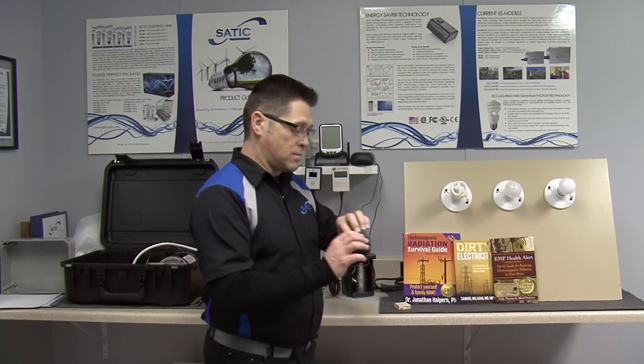Some of the biggest, largest, most profitable companies in the United States of America actually make power conditioners, product lines, fuses, etc., dedicated to dirty electricity. Square D, Eaton, Cutler and Hammer — some of the biggest companies in America make hundreds of millions of products for this dirty electricity genre. What I'm holding in my hand is a breaker. This goes on your breaker panel. It's familiar to all of us at some level, and what it does is only allow a certain amount of amps through.